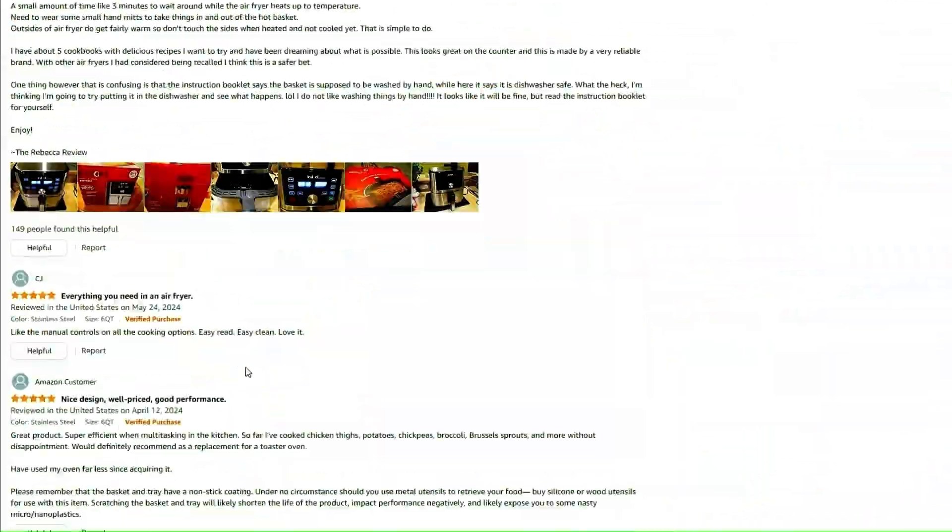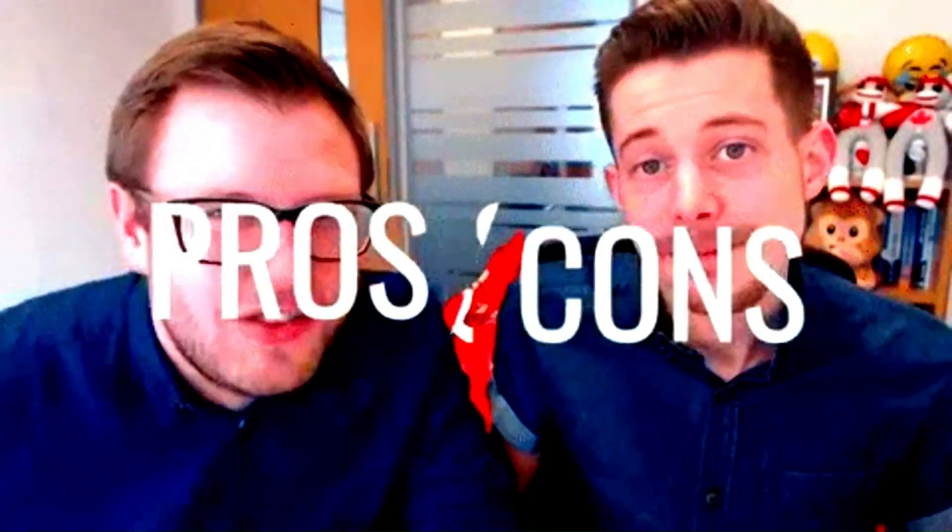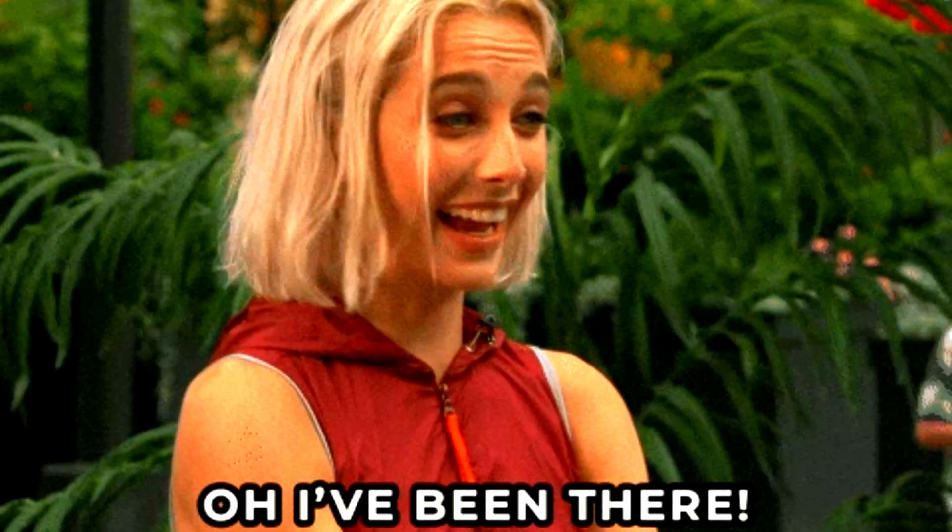We've gone through thousands of online reviews to find out all the pros and cons of Kosori's CAF L501, according to customers who actually purchased it.